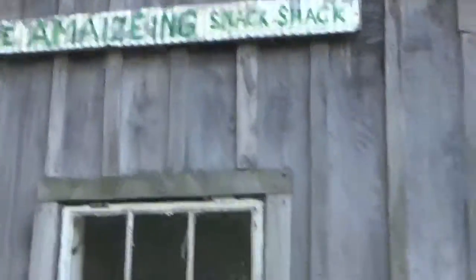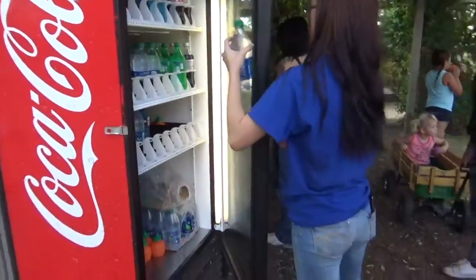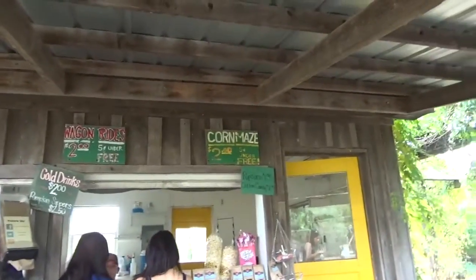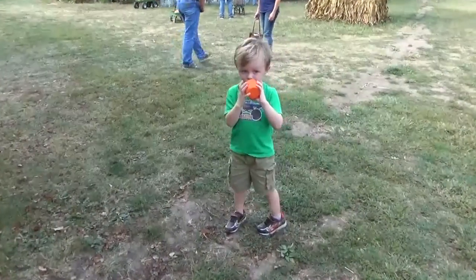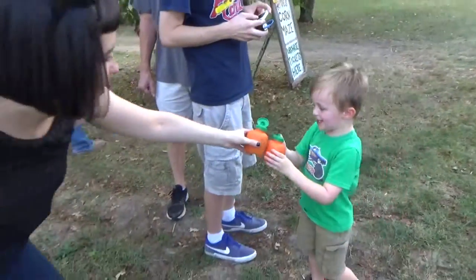There's the amazing snack shack — sodas and water for sale. Cold drinks, pumpkin sipper for $2.50, wagon rides are $2.00, corn maize is $2.00, popcorn for $1.50, and cotton candy for $2.50. Oh, you are so thirsty! Do cheers with Haley. Cheers!